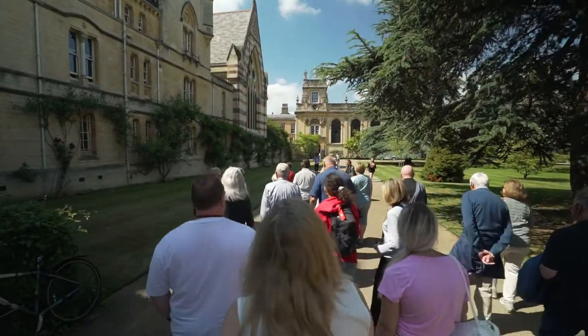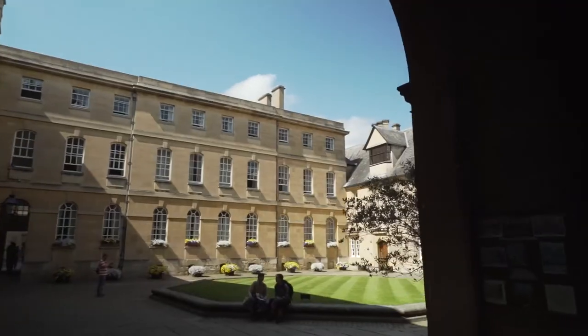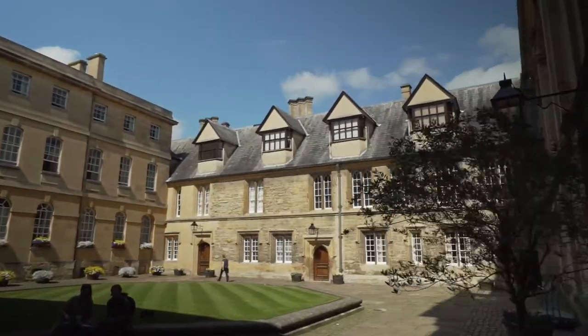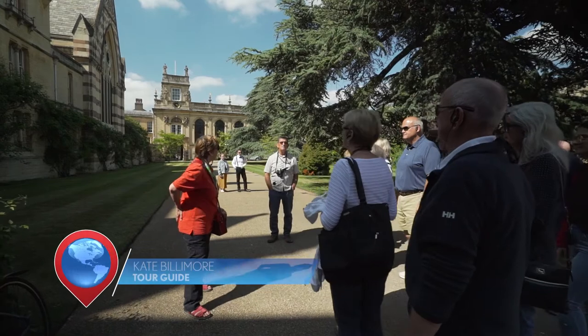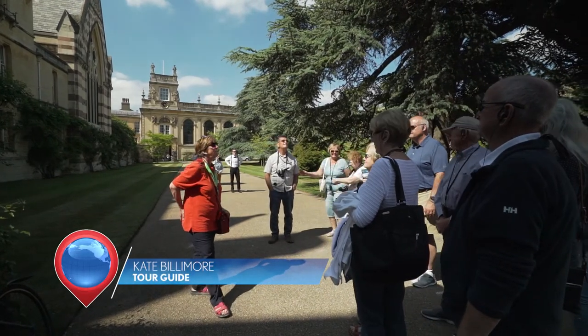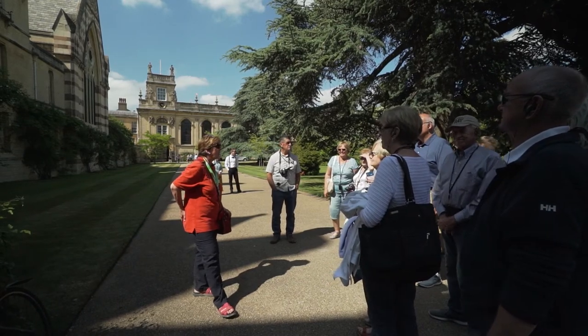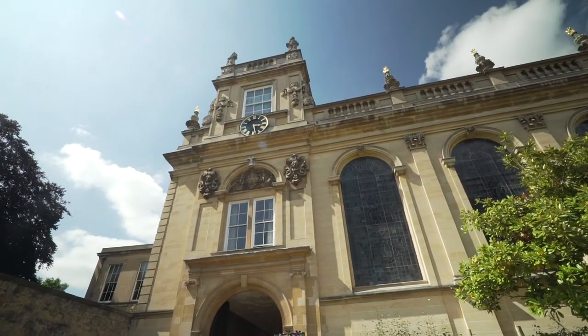The next stop is the famous Trinity College, with our Viking guide Kate Billimoore. Welcome to Trinity College, one of Oxford's 38 colleges, founded by Thomas Pope in 1555, so that young men from the north-east of England, Durham in particular, could come and have an Oxford education.